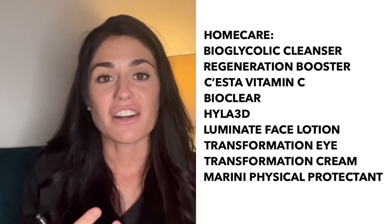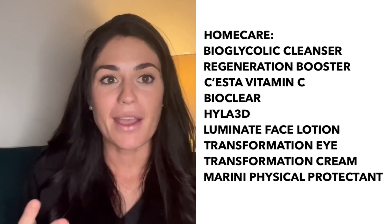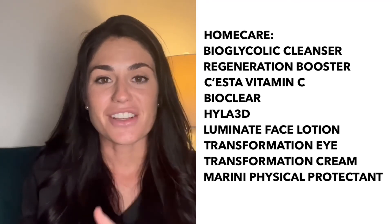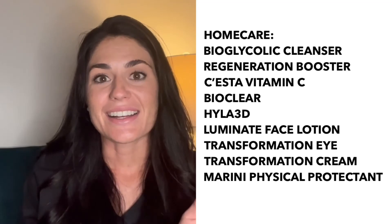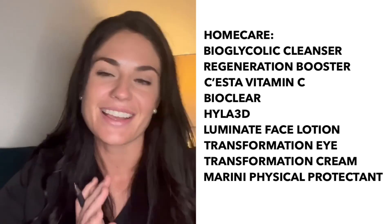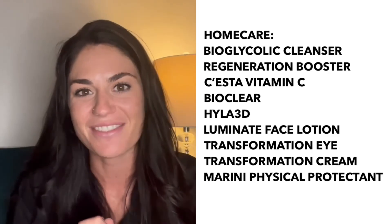I also sent her home with some really great products for home care. Her home care is going to consist of cleansing, regeneration booster, vitamin C, BioClear, an HA, as well as the Transformation Eye cream, face cream, and of course our favorite in Florida — sunscreen to help protect from pigmentation. She did great today and I'm super excited to see her results.